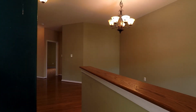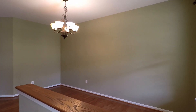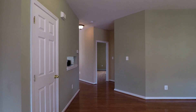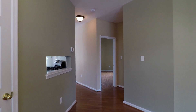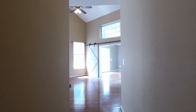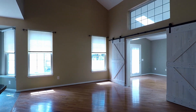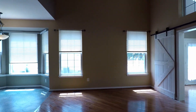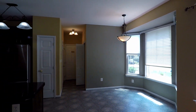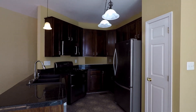Coming through the front door, immediately to your right is a sitting area. Up next we have a huge open-plan living room and dining area, and a beautiful kitchen with granite counters, stainless steel appliances, and a nice pantry.